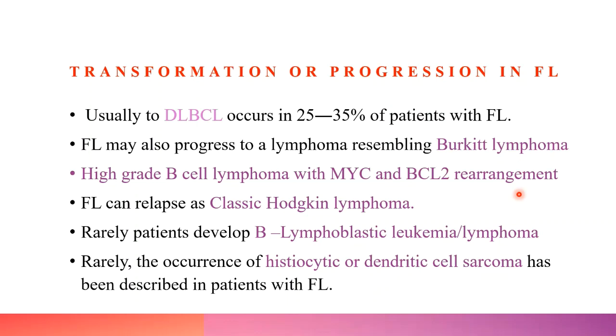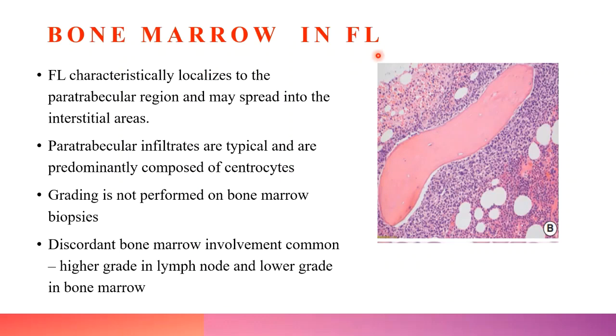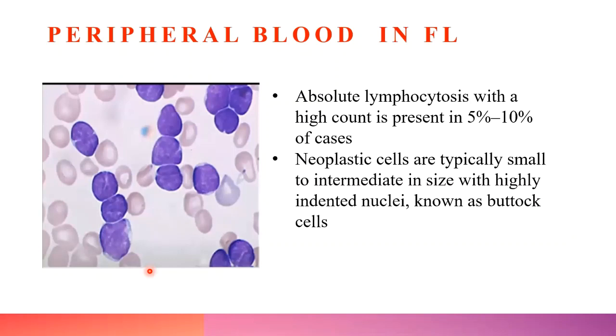FL can relapse as classic Hodgkin lymphoma. Rarely, patients may develop B-lymphoblastic leukemia/lymphoma. Occurrence of histiocytic/dendritic cell sarcoma has also been described. Bone marrow involvement is common in follicular lymphoma, characteristically in the paratrabecular region. Grading should never be performed on a bone marrow biopsy because discordant bone marrow involvement is common — high grade in the lymph node but lower grade in the bone marrow.